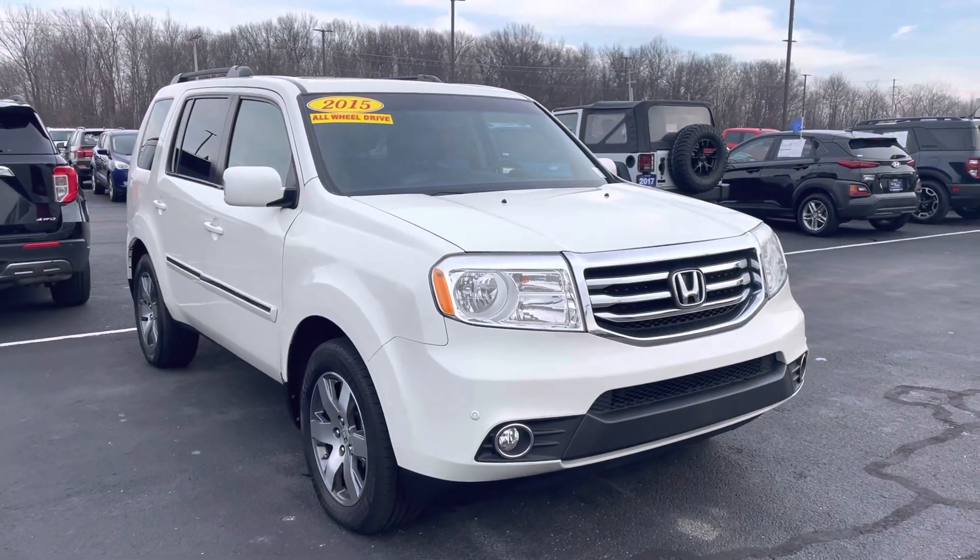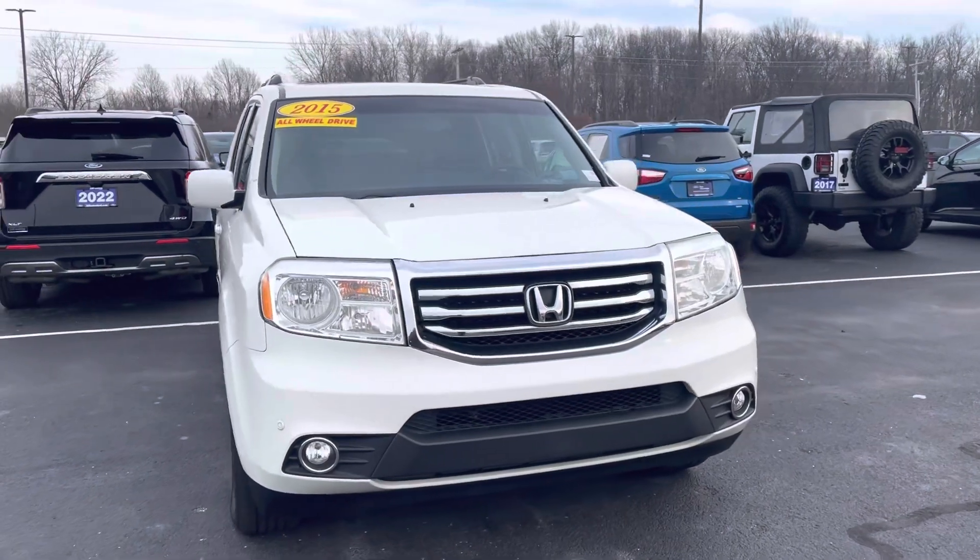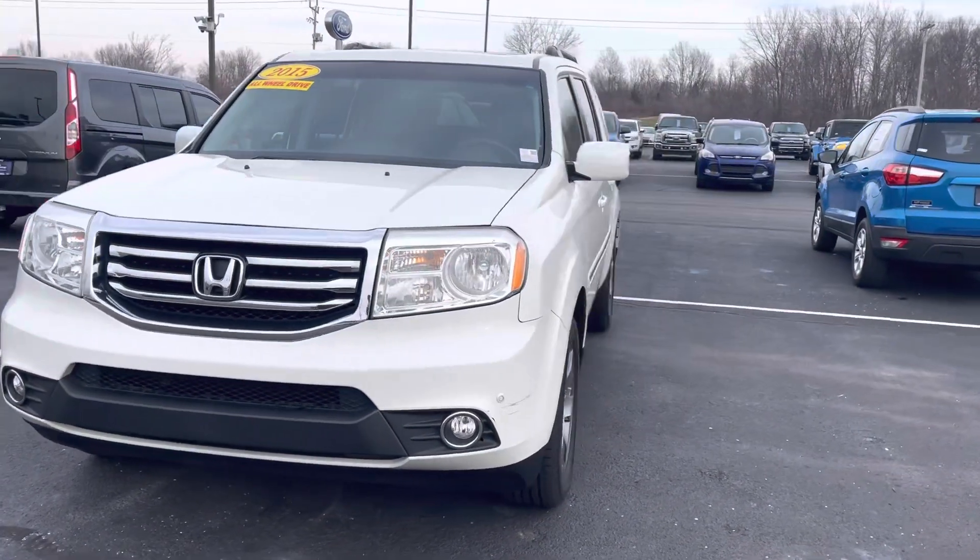Hey Bill, it's J.B. with Bill Estes Ford. This is the 2015 Honda Pilot that we've been discussing. I'm going to go ahead and give you a quick walkthrough to show you how it is here.